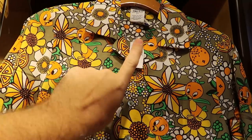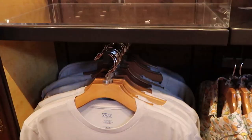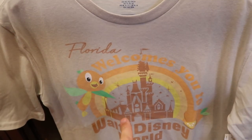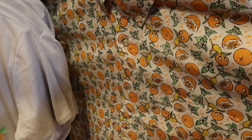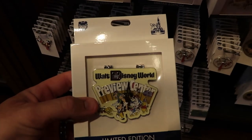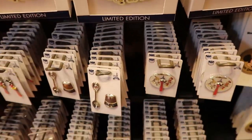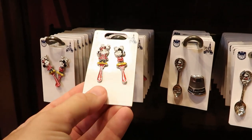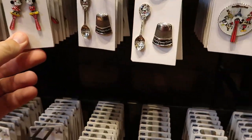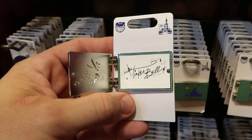This Orange Bird shirt is like everything — this is the Vault Collection for the 50th. It's a full button-down for $59.99. They also have a women's shirt that says Florida Welcomes You with the Orange Bird for $36.99, and another Orange Bird long sleeve with a washed material look. There's even a good selection of limited edition pins, like this Walt Disney World Preview Center pin for $34.99, limited to only 5,000. There's also a Mickey and Minnie bag scratcher pin set for $19.99, and a Tinkerbell autograph book pin — Tinkerbell actually signed it inside!